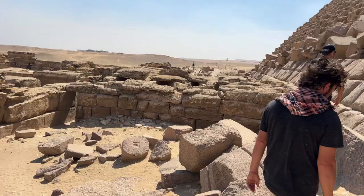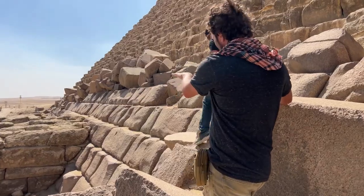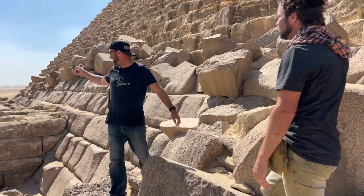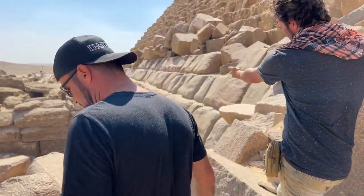Also this - this is diorite. This is not granite. This is diorite or something else - this darker black stone.